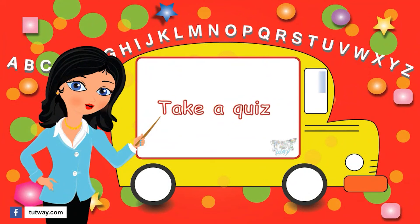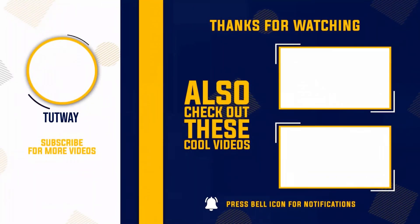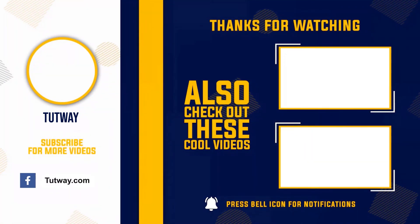Thank you so much for watching! Don't forget to like, comment, and share this video. If you want to see more fun videos, you can hit that subscribe button. You can also follow us on Facebook and Instagram for more content. Bye-bye!